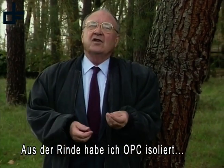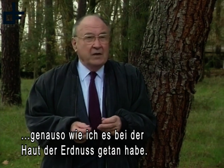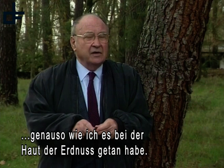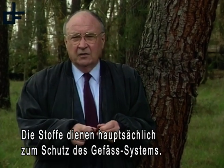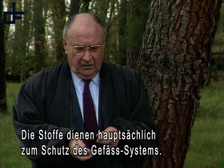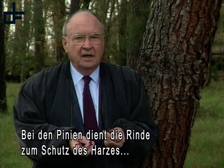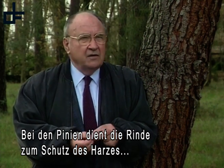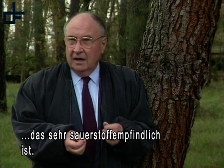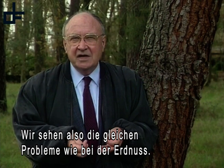It is from this bark that I isolated the OPCs — of the same nature as those that I isolated from the pellicule of the rachide, the substance whose main activity is to be vasculoprotective. The role of this bark is to protect the OPCs, which are very sensitive to oxygen. And we are facing the same problem that we encountered in the rachide.